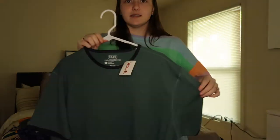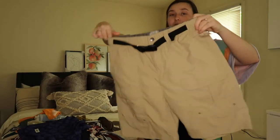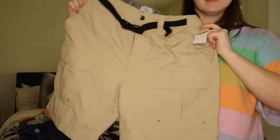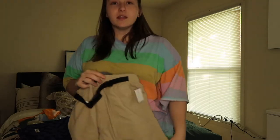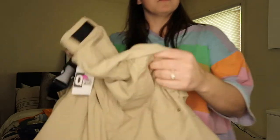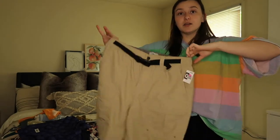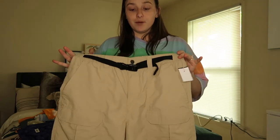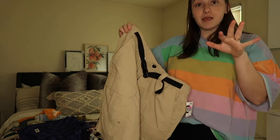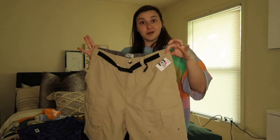I actually got these today — they're technically cargo shorts but they're really thin material, so it's good for summer. I don't like this little maneuver here, but you can easily take that off and he may like it. I got these from Dirt Cheap today for six bucks.